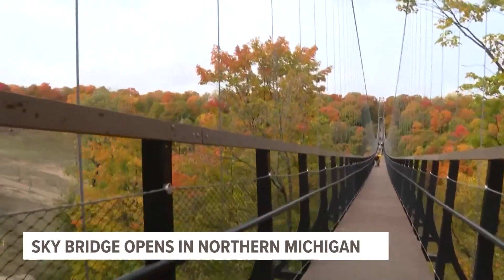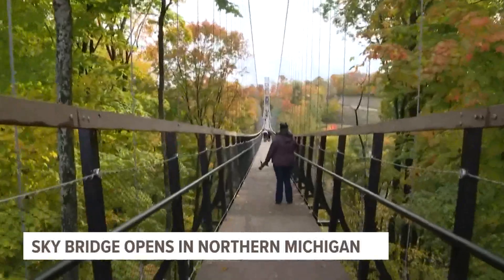It costs $25 per person and takes on average six to eight minutes to cross.